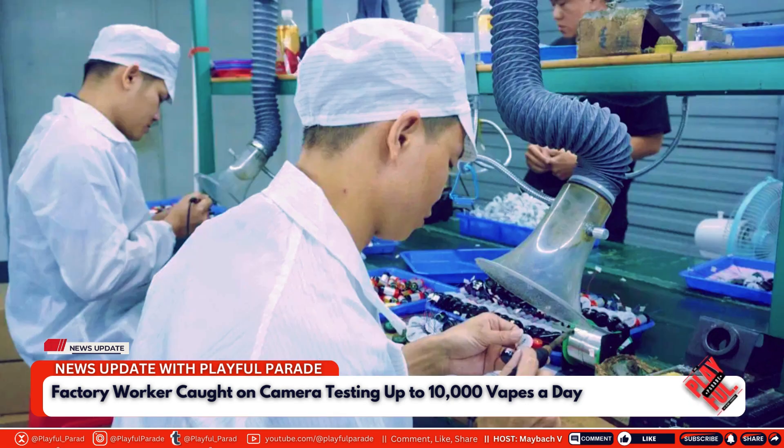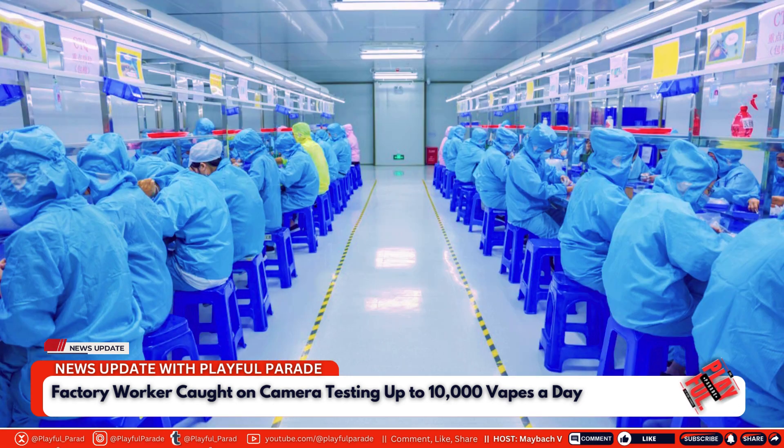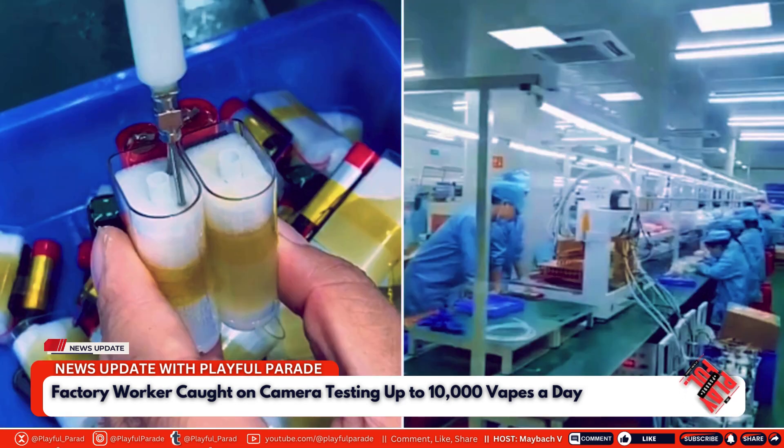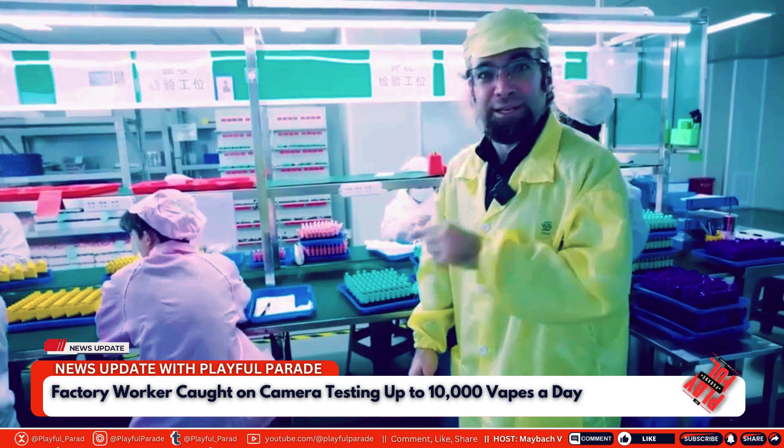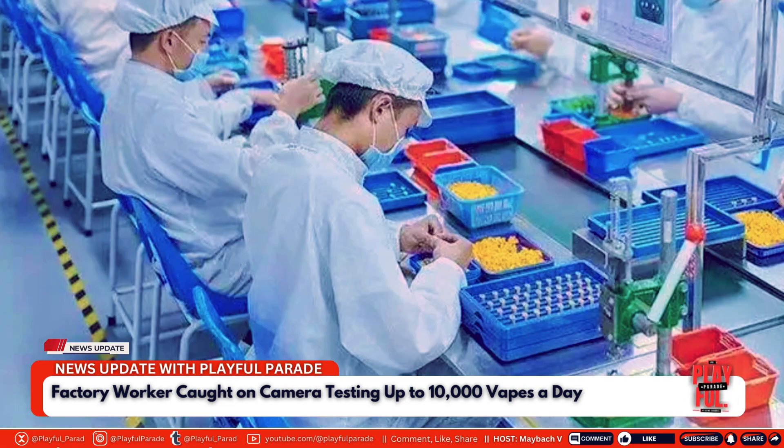Makina describes how the factory develops new and different flavors, with staff members participating in taste tests to vote on their favorites. This process highlights the creativity and experimentation involved in producing the wide variety of flavors that attract consumers worldwide. However, this segment also raises questions about the safety and hygiene practices within the factory, particularly as it relates to how flavors are tested and approved for mass production.